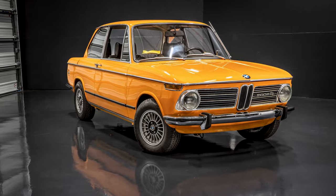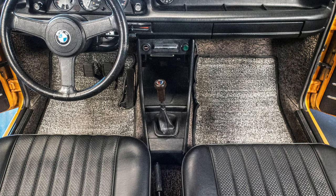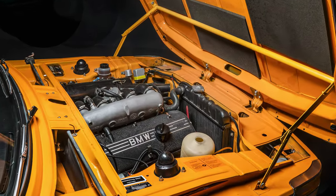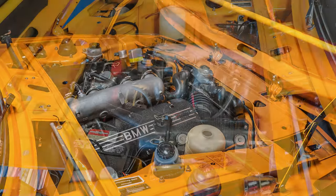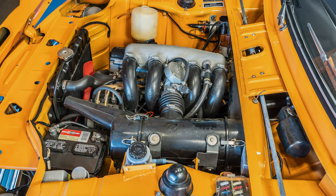This car is going to be auctioned on Bring a Trailer. It's a very high-level driver condition car. The interior is absolutely spectacular. The engine bay and trunk present extremely well. All major components have been gone through in the last five years.